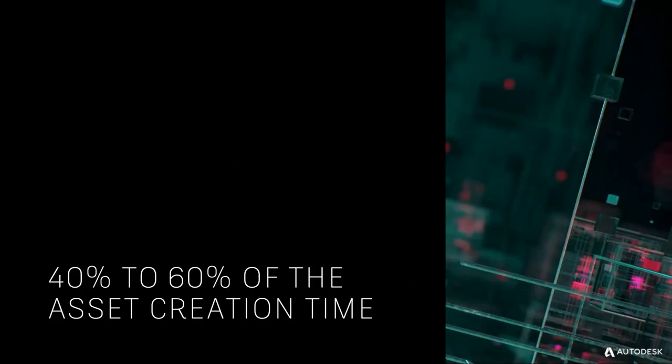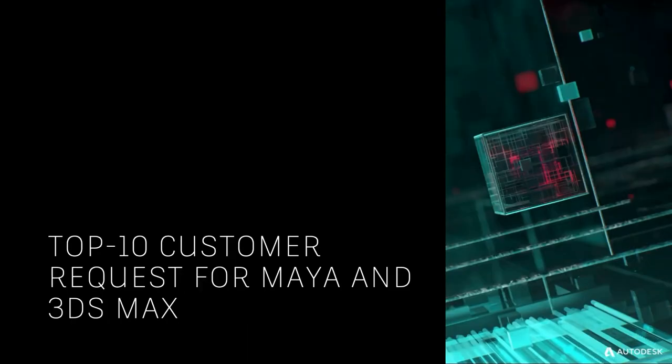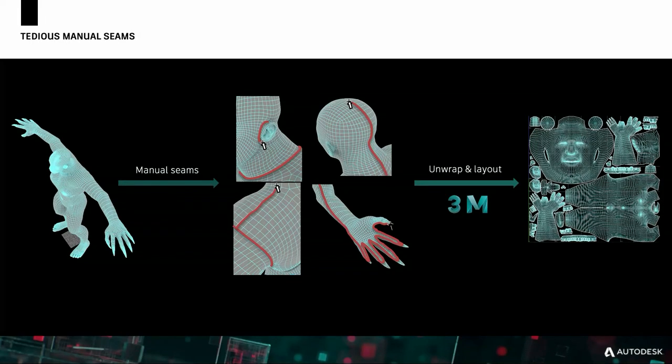This is an important problem because it's taking our customers 40 to 60% of the asset creation time. And it's been a top-10 customer request for Maya and 3ds Max for more than three years. It turns out we have pretty good tools to do automatic unwrapping and layout, but we don't have very good tools to do automatic seams.